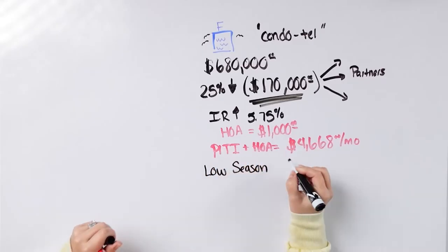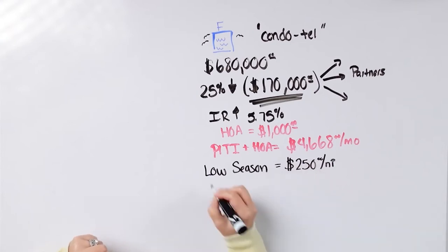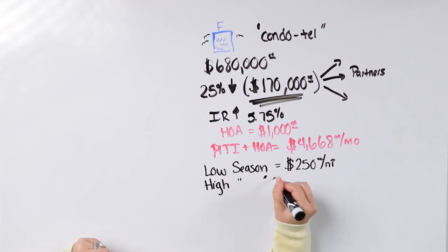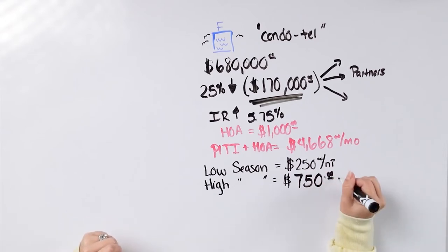So you're watching a video where I'm telling you to go buy a condo in Florida and rent it out on Airbnb with overhead of over $5,000. Stick with me. In the low season, this condo is renting — and I've already reviewed all the numbers, these are facts — for $250 a night. In the high season, it is renting for $750 a night. For this video I want to use the average, which is going to be $500 a night.